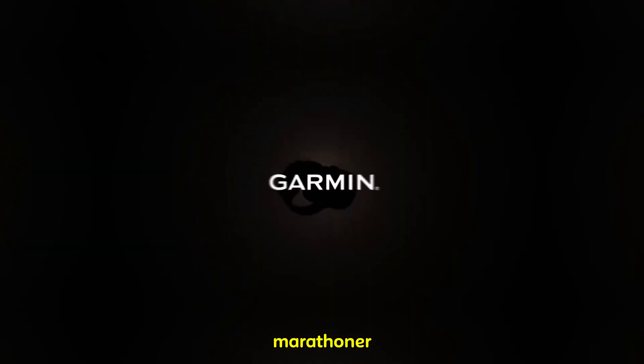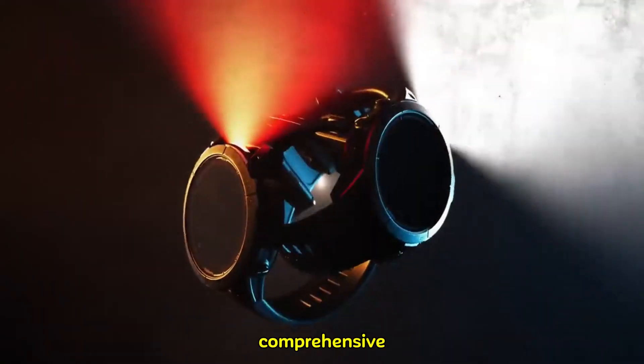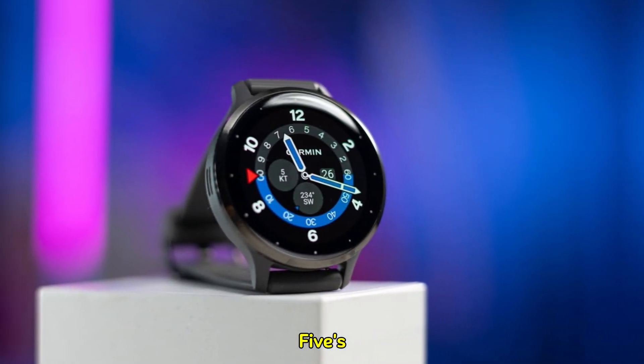Whether you're a seasoned marathoner or a casual jogger, having a comprehensive understanding of your heart's health is invaluable. The Forerunner 275's potential to deliver this level of insight is truly groundbreaking.